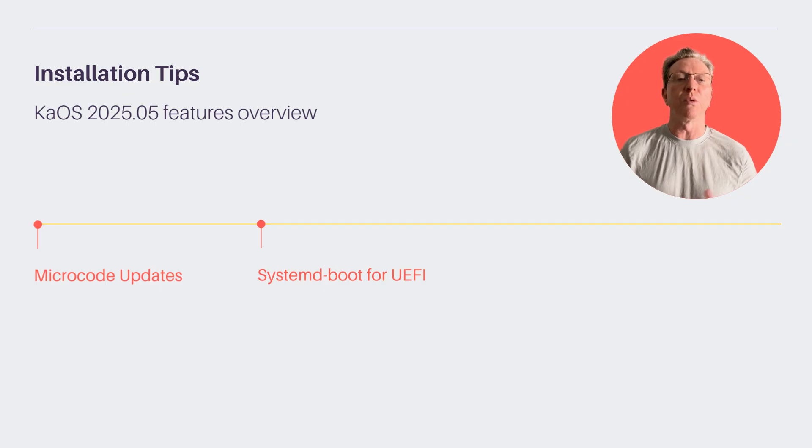Calamares, the configuration tool, offers user-friendly setup options. The default file system is XFS, known for its superior error detection and crash recovery capabilities. These features make KOS a robust choice for Linux enthusiasts.